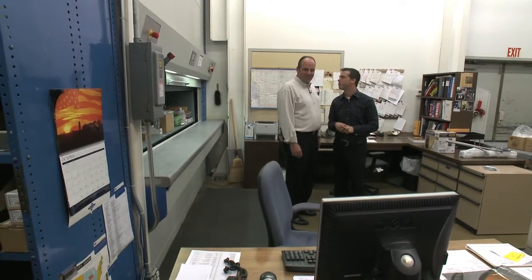Speaking of IT, where is your IT department? Actually, right here — but believe it or not, he is out sick today. Your whole IT department is sick. Yes.